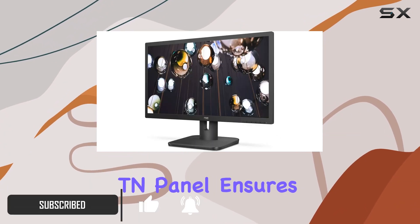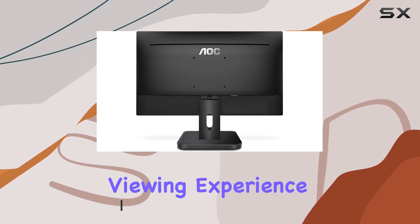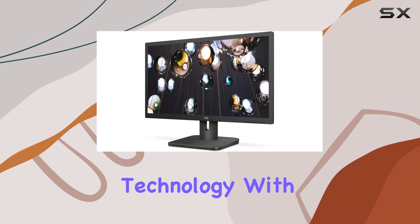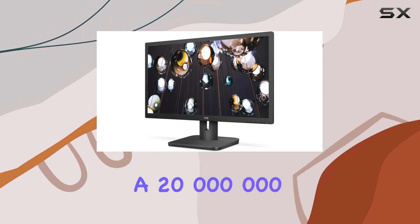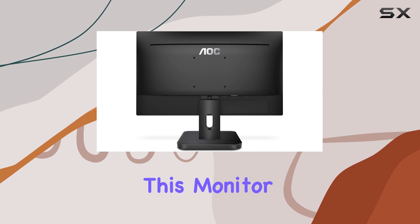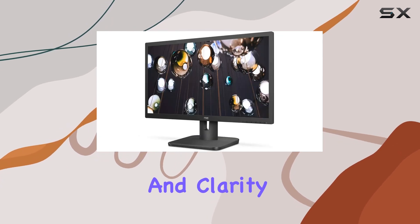The anti-glare TN panel ensures a comfortable viewing experience even during prolonged use, complemented by AOC's flicker-free technology. With a 20,000,000-to-1 dynamic contrast ratio, this monitor offers depth and clarity in its visuals.